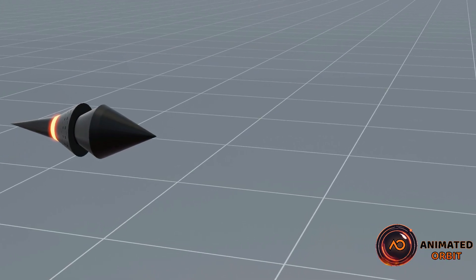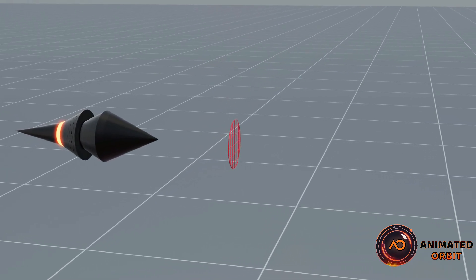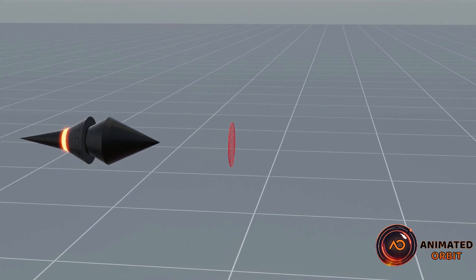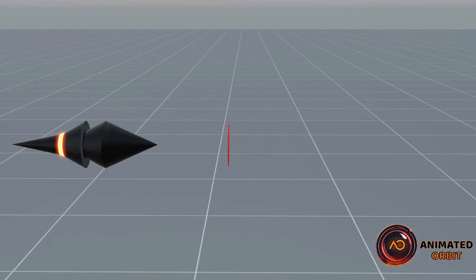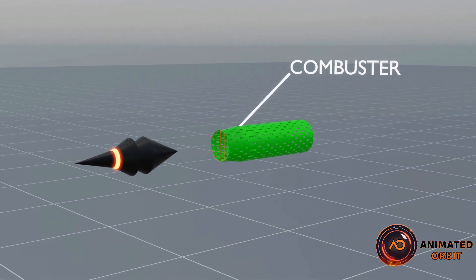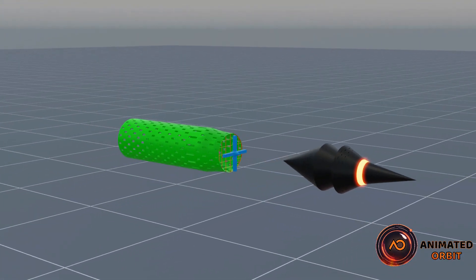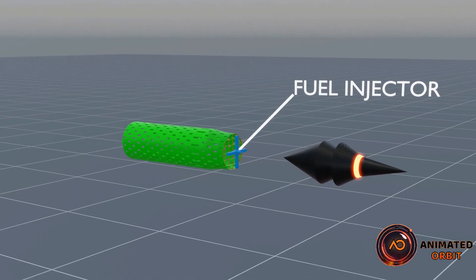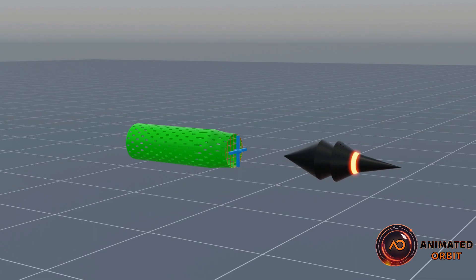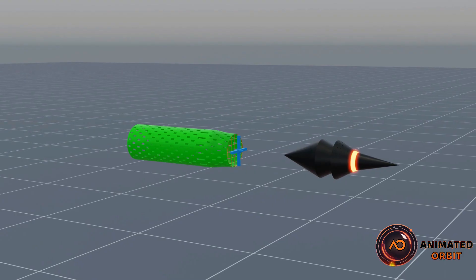A flame holder in a ramjet engine creates turbulence to stabilize the flame and ensure continuous combustion at high speeds. A combustor is where the fuel mixes with compressed air and is ignited to produce high-temperature gases, which are then expelled to generate thrust. Fuel injectors introduce fuel into the compressed air in the combustor, ensuring efficient mixing and ignition, allowing continuous combustion and producing the exhaust gases needed for thrust.